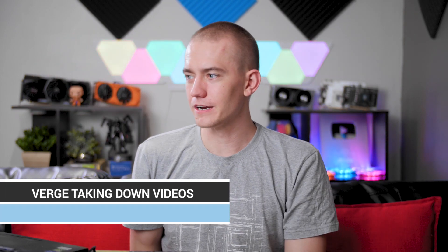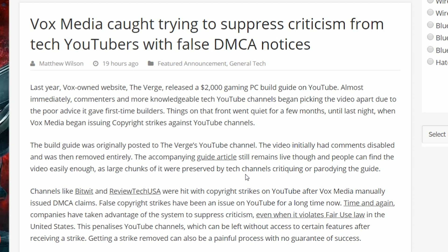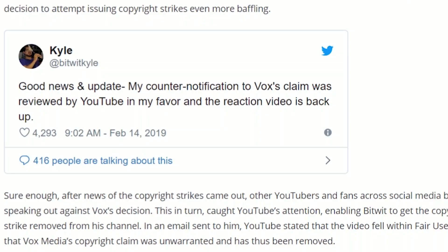In case you've been on tech internet anywhere in the past couple of days, there's been this whole windstorm of Vox Media — who owns The Verge — copy striking Bitwit's channel for his parody video criticizing The Verge's build video. It was completely not the right way to do it. Vox Media, who has previously said that YouTube's copyright system is being abused, then went on to abuse it themselves because they didn't like what was happening, even though it was clearly under fair use as it was a parody. Bitwit actually revealed that his counter-notification to Vox's claim was reviewed by YouTube and they're reinstating the video, saying bad Vox — this is not how this is supposed to go. It's actually good to see YouTube doing something about this, since in situations like this I've always known them to just say they can't do anything and to go talk to the lawyers. So I'm glad they're sticking up for our people.